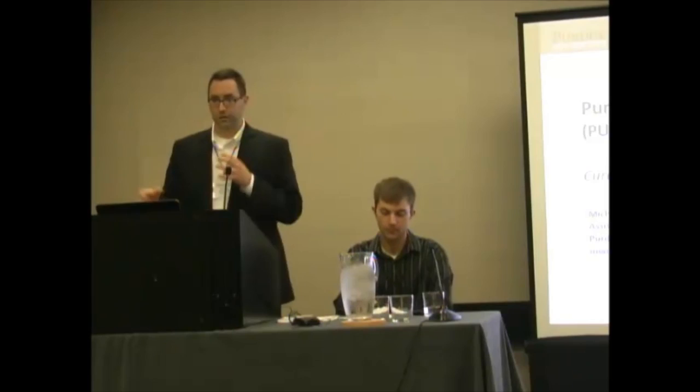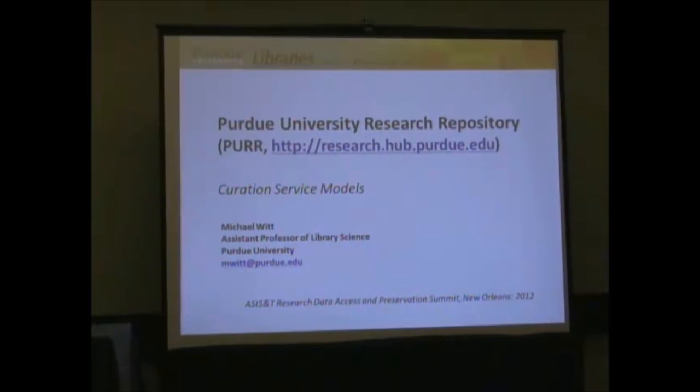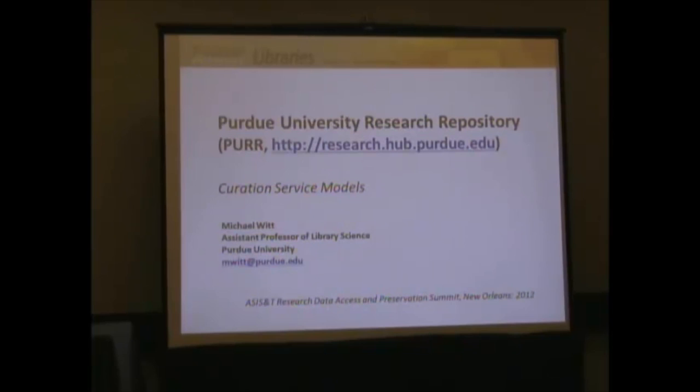Good afternoon. It's been fascinating to listen to David and Barbara talk about their data repository services and compare and contrast things we're doing that are very similar and some that are different. What I'd like to talk about is PURR — P-U-R-R — the Purdue University Research Repository, our new institutional data repository service in a virtual research environment.